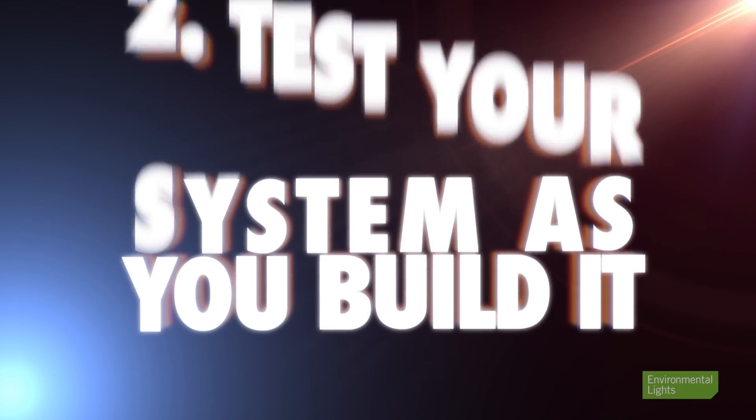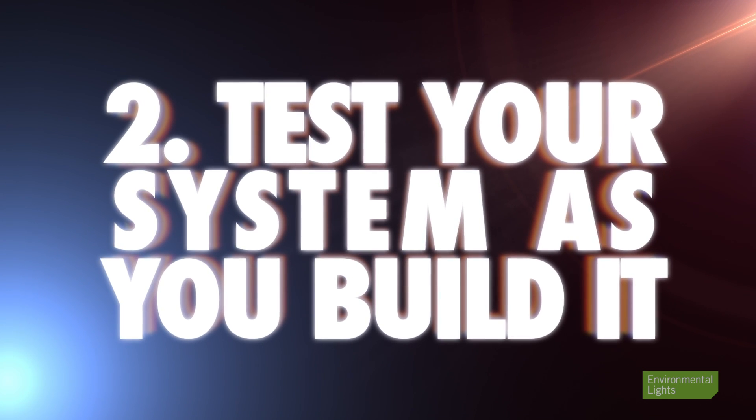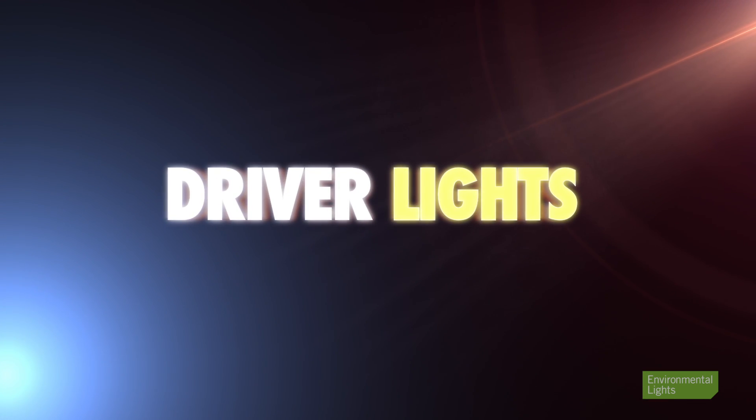You might learn things that speed up your installation, and you might even identify a defective component which could save you time later. Number two: test your system as you build it if possible — this helps identify bad connections or components. If you're having problems, go back to a simple system and re-establish success. For example, if you have a dimmer, driver, and lights and the lights don't come on, take the dimmer out of the circuit and see if you can at least get the lights on with just the driver. In some systems you can take the controller out to see if the lights come on in steady burn mode.